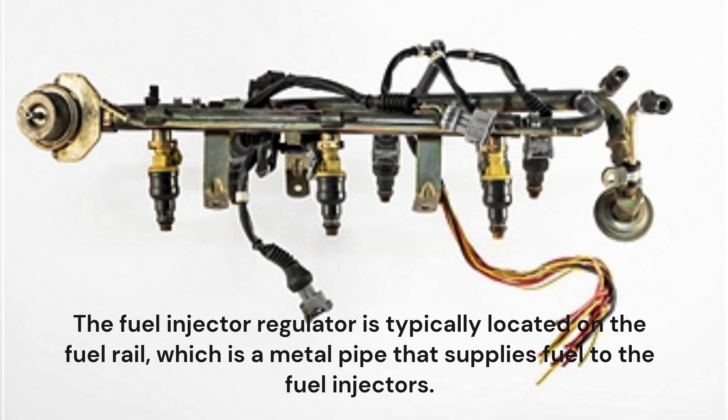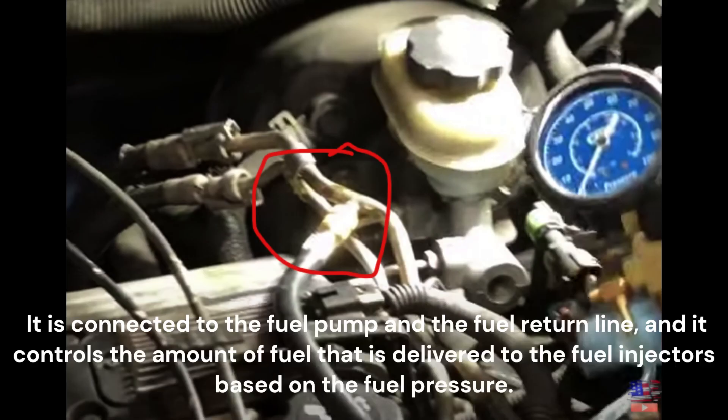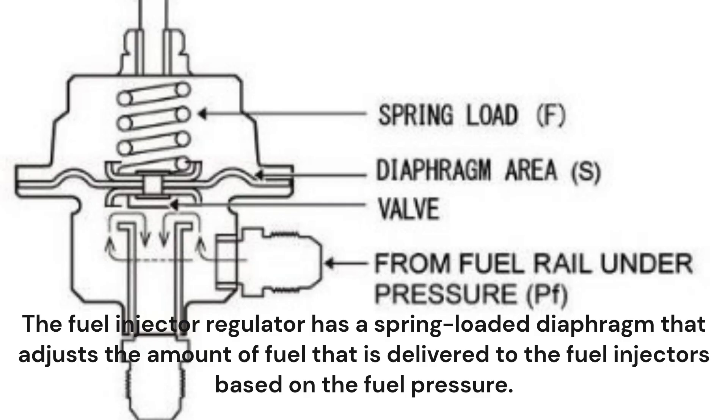The fuel injector regulator is typically located on the fuel rail, which is a metal pipe that supplies fuel to the fuel injectors. It is connected to the fuel pump and the fuel return line, and it controls the amount of fuel delivered to the fuel injectors based on the fuel pressure. The regulator has a spring-loaded diaphragm that adjusts the amount of fuel delivered to the injectors based on the fuel pressure.